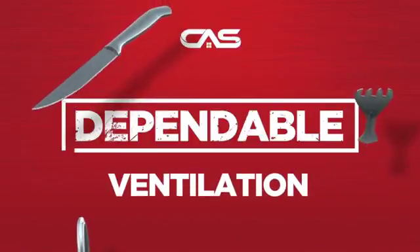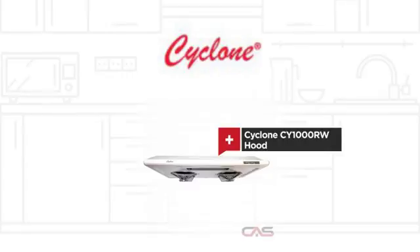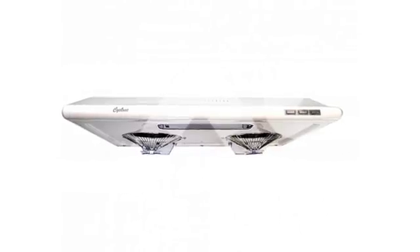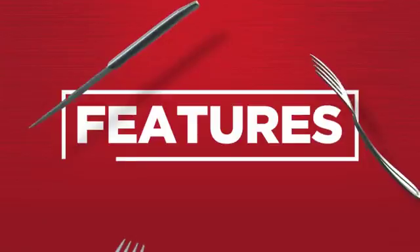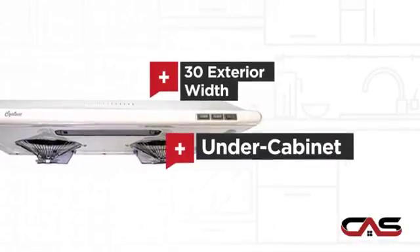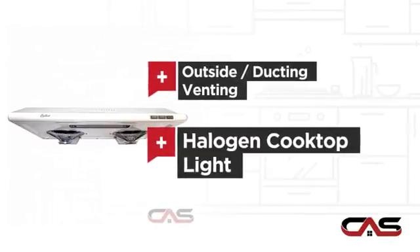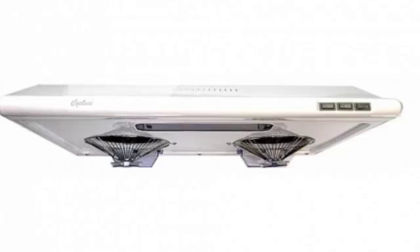Need a dependable ventilation system? Try this ventilation hood model from Cyclone. It offers many features: compact 30-inch design, under cabinet style, outside and ducting venting, and halogen light, backed with a full manufacturer warranty.